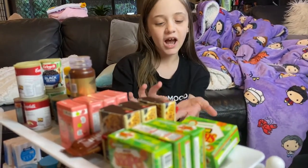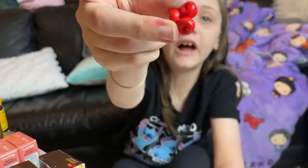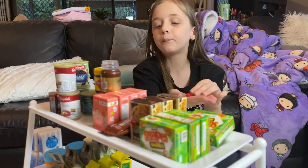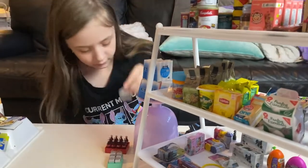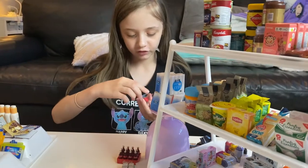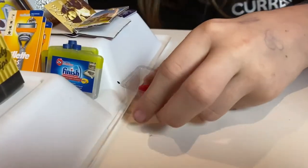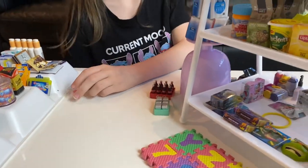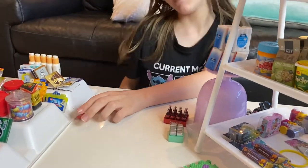I have other miniature things to go through, like miniature apples. When I make a proper grocery store I'll actually have a carton to put these apples in and people can buy... yeah, we also have oranges. If I got more apples I could put them right here and people could buy apples and oranges. I don't have any more apples though — sad.